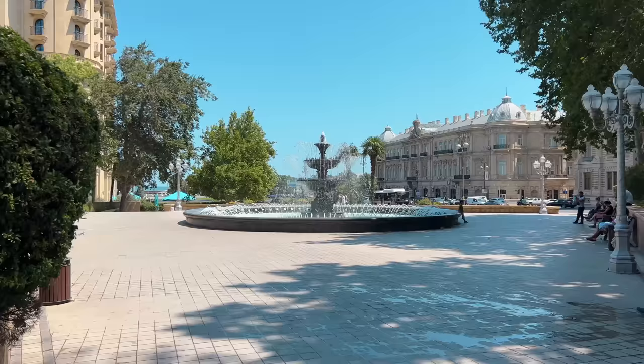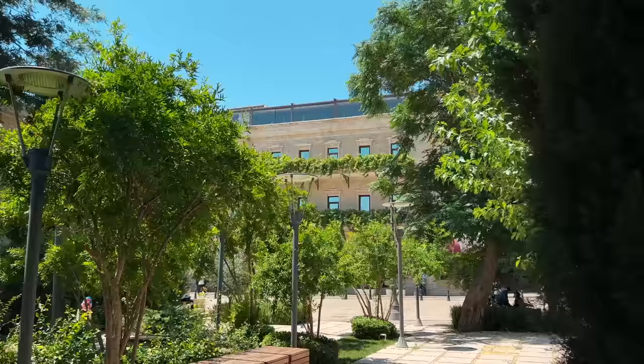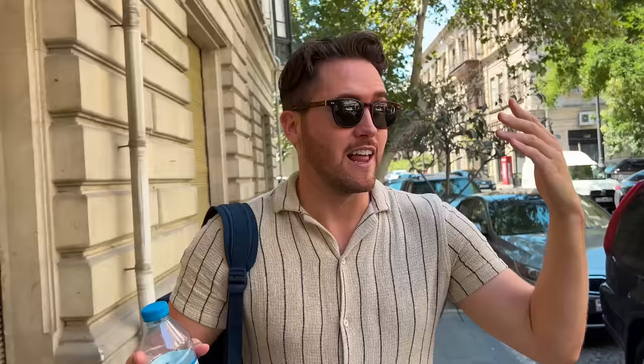It looks so much more European than I was expecting, especially in comparison to what we've seen the first two days — this is like worlds away from that. And secondly, it's a very green city. There are trees literally everywhere, lining pretty much every street. So that's really nice.